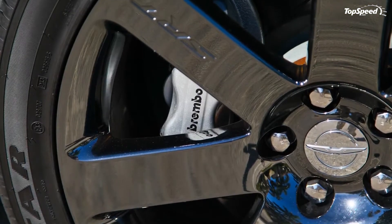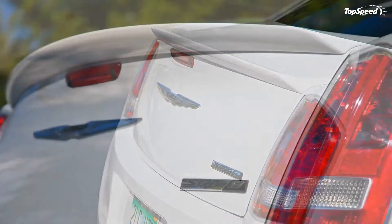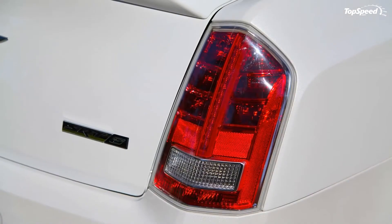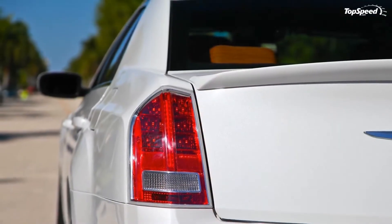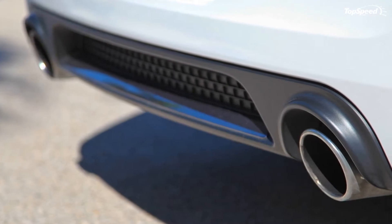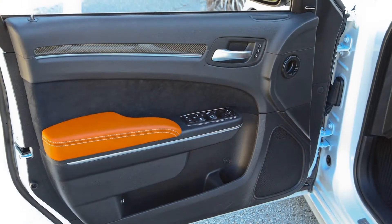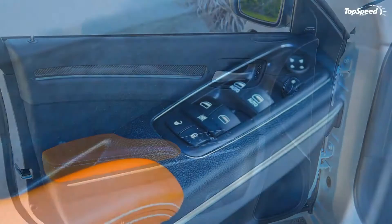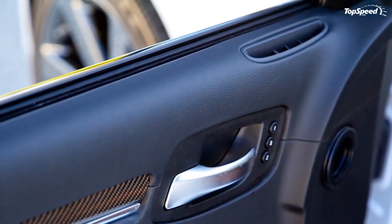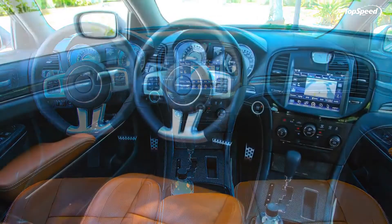The engine is mated to a five-speed automatic transmission, which is a little underwhelming on this type of car. Fortunately, Chrysler fitted the 300 SRT8 with a few drive modes to help you better tune the way it responds. There are two main transmission modes: Drive and Manual. Drive allows the transmission to shift as Chrysler tuned it from the factory, while Manual mode activates the shifter paddles, allowing you to explore the entire rev band of that HEMI engine.